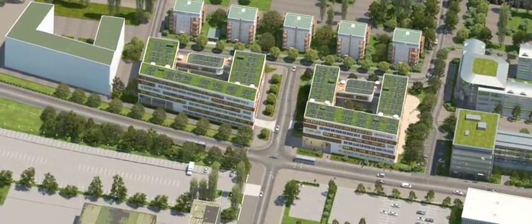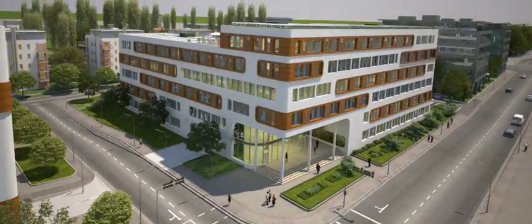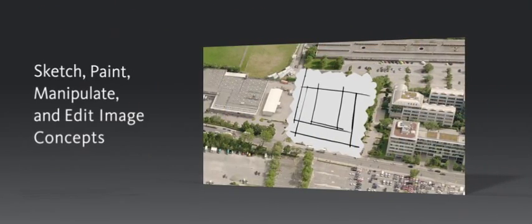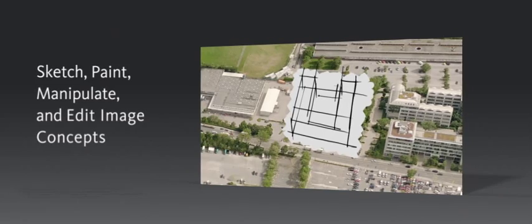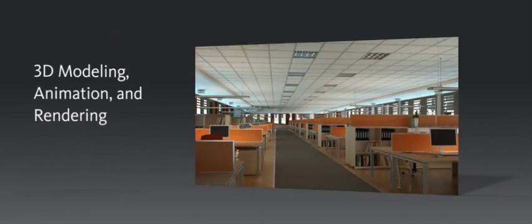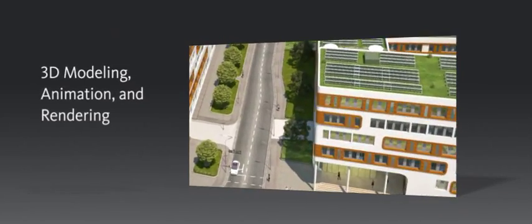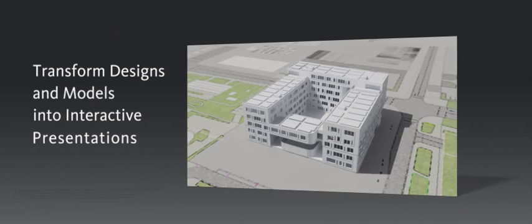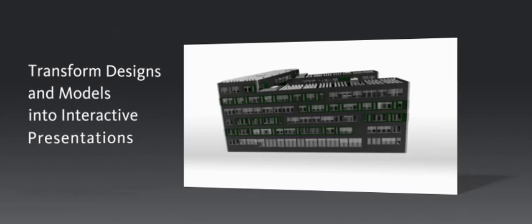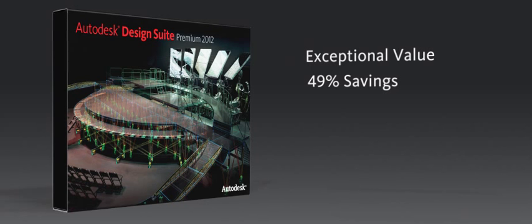Autodesk Design Suite Premium combines the familiar power of AutoCAD with visual communication software for all levels of users in a single workflow. Sketch, paint, manipulate, and edit image concepts naturally directly into AutoCAD with Sketchbook Designer. Use 3DS Max Design for modeling, animation, and rendering to create cinematic quality 3D visualizations. And transform AutoCAD designs and 3DS Max Design models into interactive presentations with Autodesk Showcase. The suite costs 49% less than purchasing all the products individually.